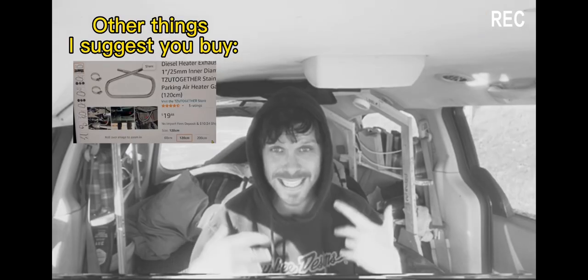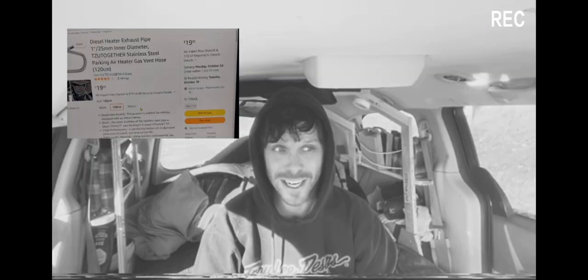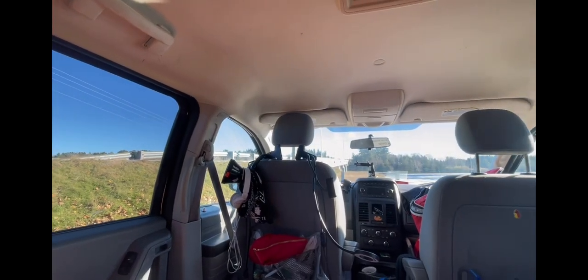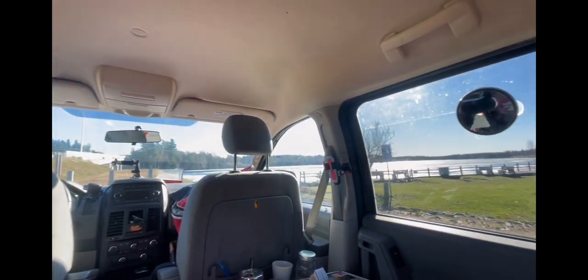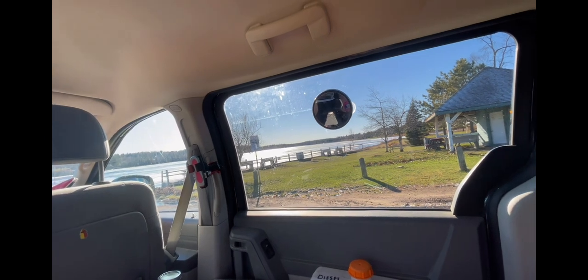I hope this answers your questions about whether you want to own a diesel heater or not. It's the best decision I've ever made — I wouldn't be able to live in my van right now if it wasn't for this heater. Keep your thoughts in the comments and please hit the subscribe button if you learned something. That's the sound the diesel heater makes — it's not bad.